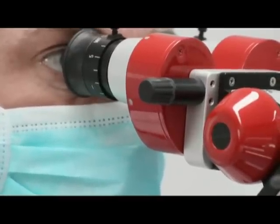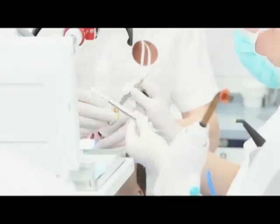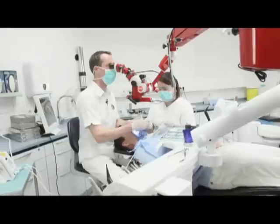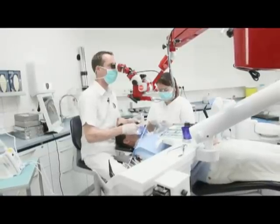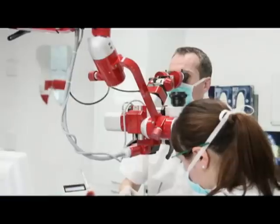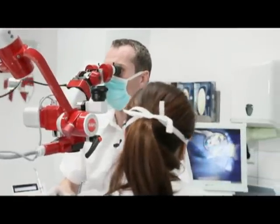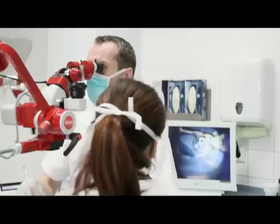The dentist usually looks through the microscope at all times and you need an assistant, a dental nurse, who hands you almost everything. It takes good communication between a dentist and a dental nurse and some training. But after that you will have a high benefit and your treatment is much more efficient.